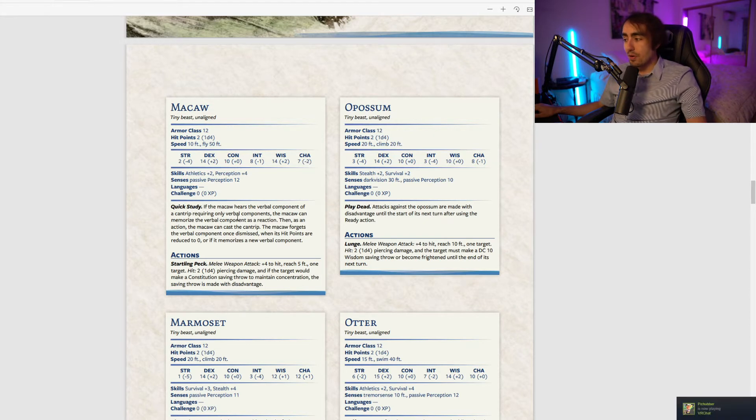The macaw has Quick Study: if the macaw hears the verbal component of a cantrip requiring only a verbal component, it can memorize it as a reaction and then cast that cantrip as an action. It forgets the component once dismissed, dropped to zero, or when it memorizes a new one. Essentially you can cast cantrips from a separate source — and other spellcasters could also use your familiar to cast spells, setting up a sort of cantrip turret for things like Fire Bolt or Eldritch Blast.